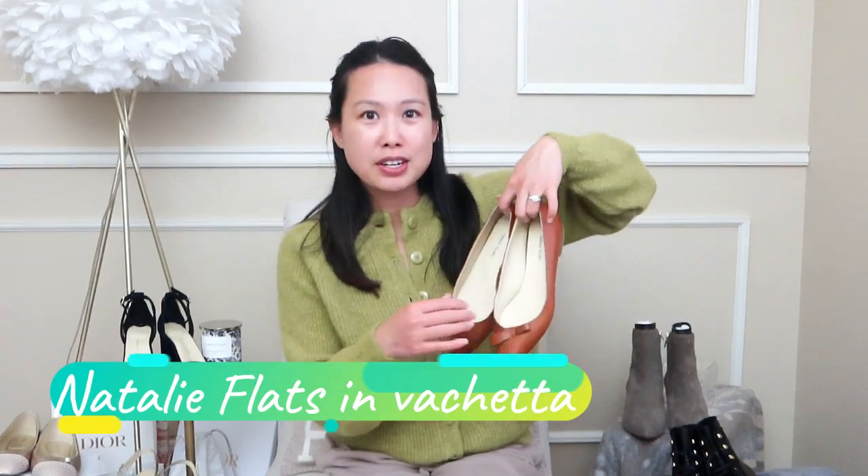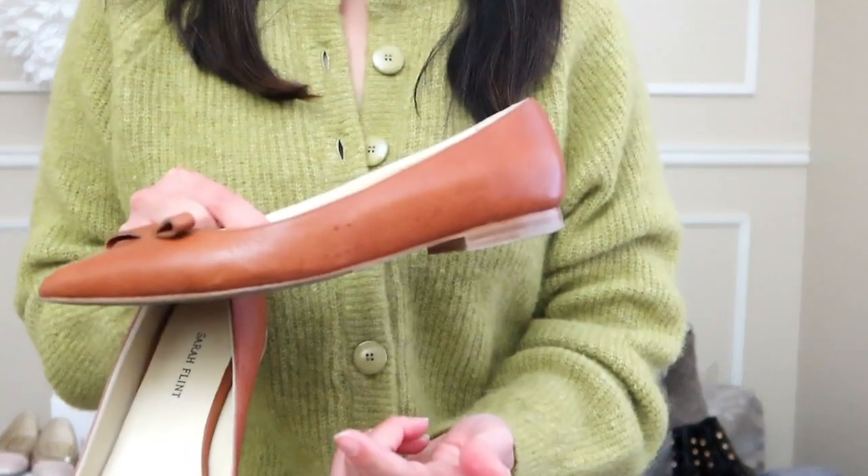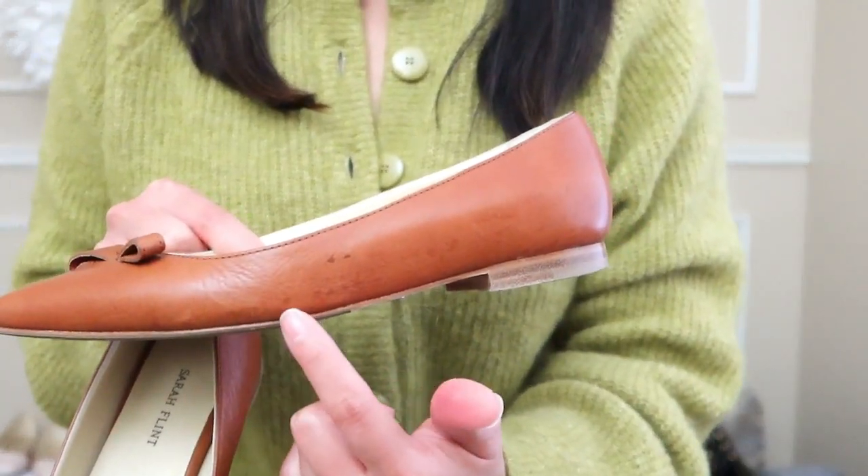Here are my oldest pair of Sarah Flints — my first pair. These are the Natalie flats in a saddle color. They're vachetta leather, so they took a little longer to break in, but once I did — oh my gosh, are they comfortable. I took these in a size 36.5 (US women's 6.5). They have a beautiful pointed toe, and for wear and tear I do see some watermarks along the side since it's vachetta.